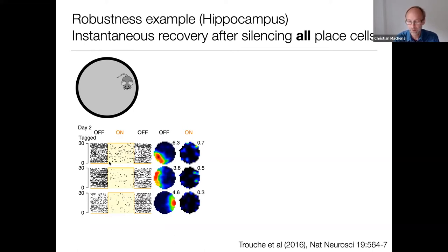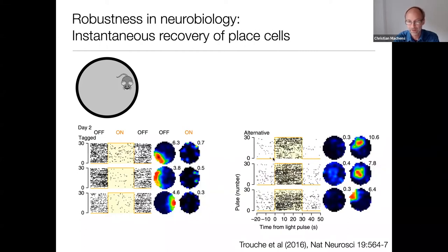You might expect the animal to become disoriented when all place cells are silenced, but instead nothing happens. What they find is that other cells, previously silent and not responsive to any particular location, suddenly become place cells as soon as the original place cell code disappears. The place cell code instantaneously recovers. It's again an example where there's a very strong perturbation, but the system seems to be robust to it.